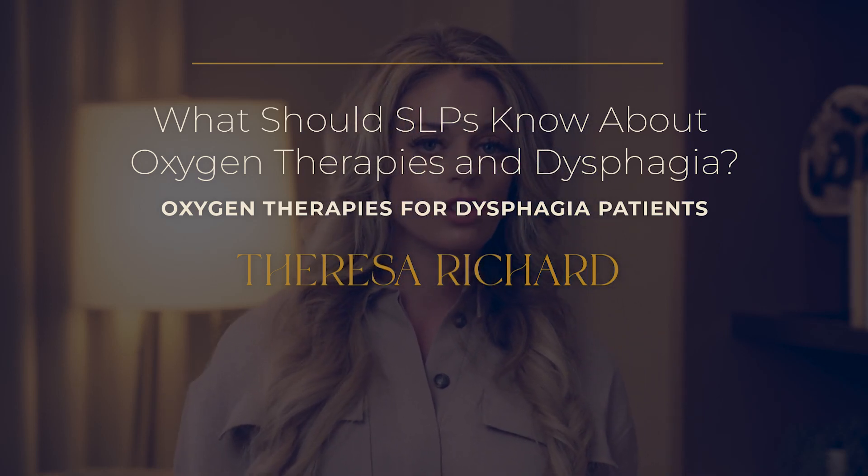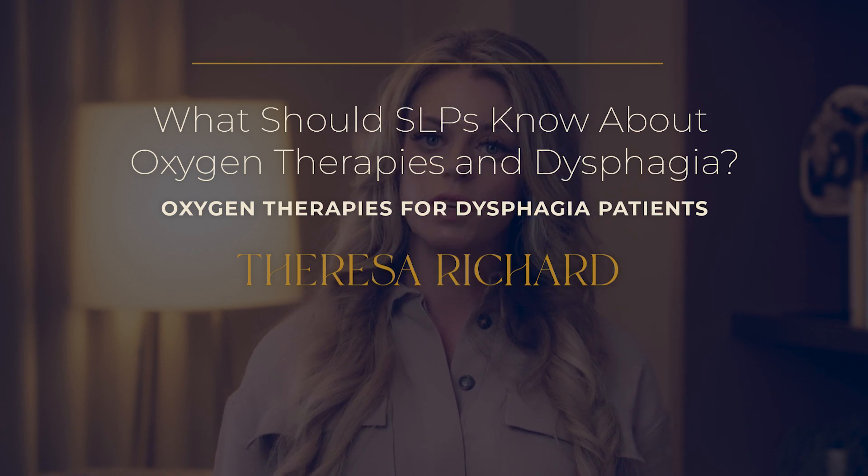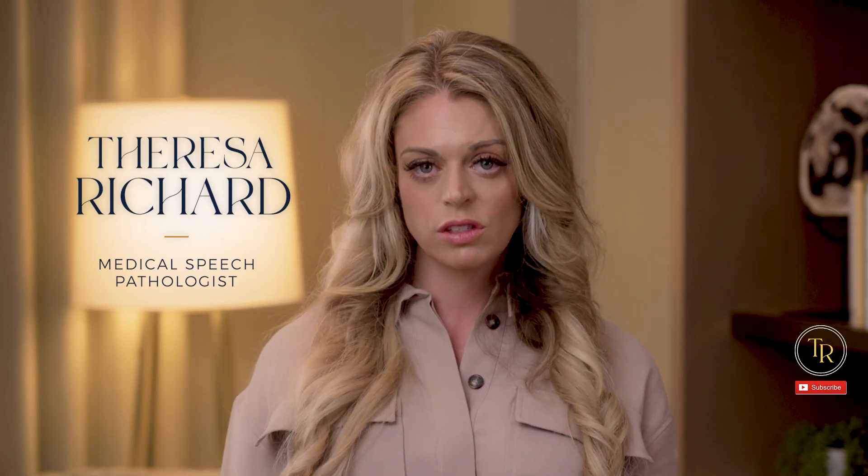What should SLPs know about oxygen therapies and dysphagia? Oxygen therapy is relevant to dysphagia patients. If you're an SLP who works with patients using supplemental oxygen — whether that's nasal cannula, high flow oxygen, or oxygen masks — do you ever wonder how this extra force of oxygen streaming down their throat could impact swallowing and airway protection during meals?